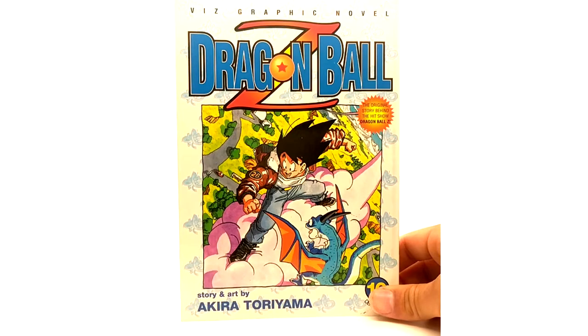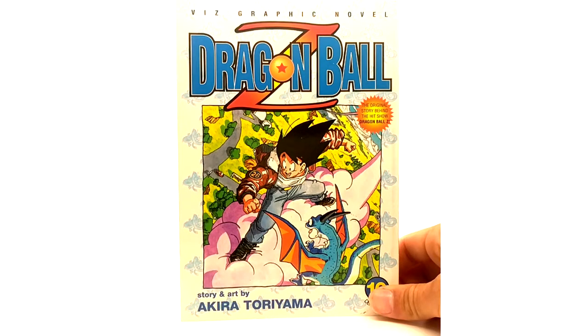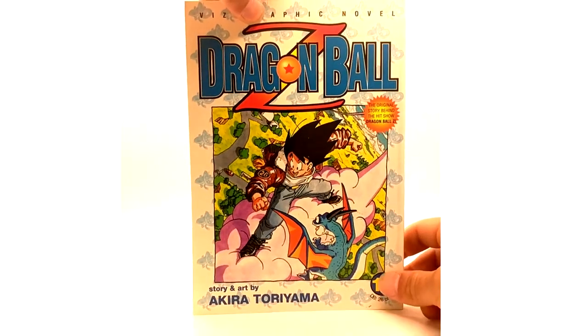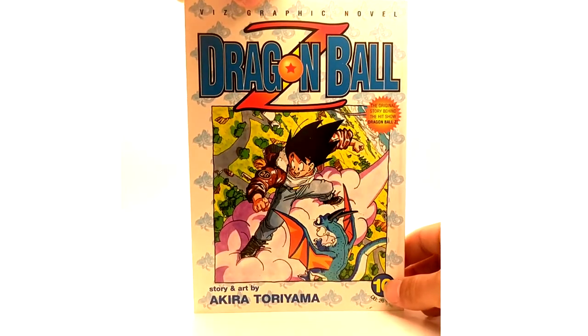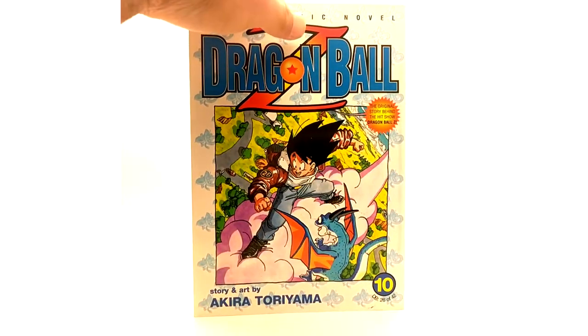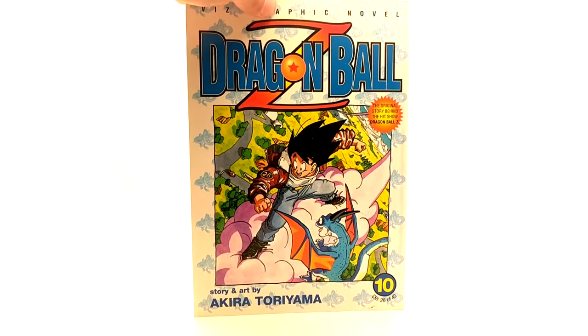Because it really had — like Goku just killed Frieza and it never showed him getting back to Earth. I thought that was a great way to end it. It's funny how it worked out perfectly for the comics. So if you want to get the comics, there's a nice backstory to it because it ends like that.